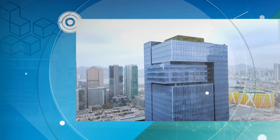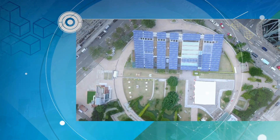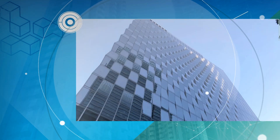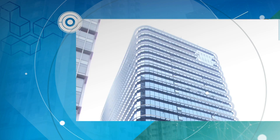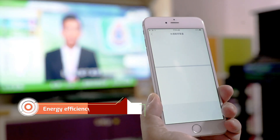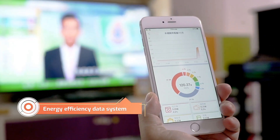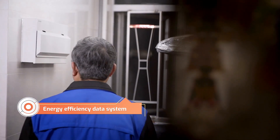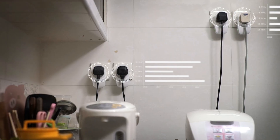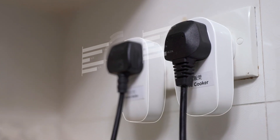There are currently 29 green buildings in Kowloon East and three in Sanpokong, with more expected to come. Devices have been installed to monitor in real-time how much electricity separate home appliances consume in participating households in Kai Ching and Tak Long Estates, helping residents keep track of their consumption and waste less power.